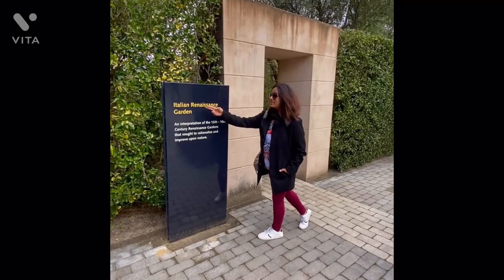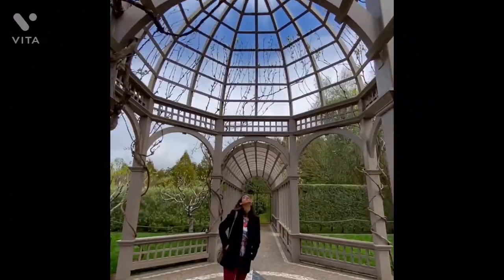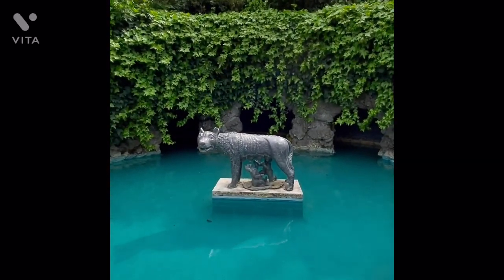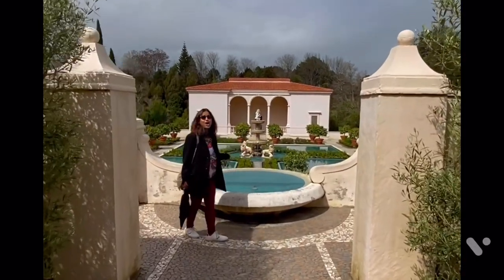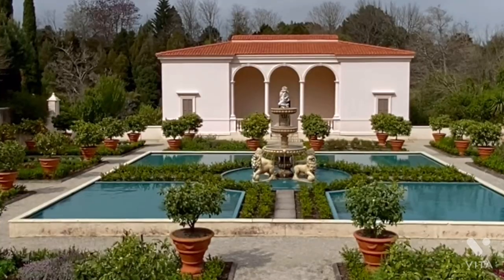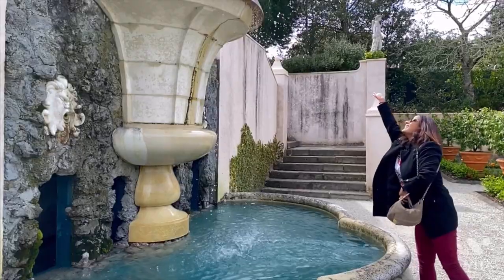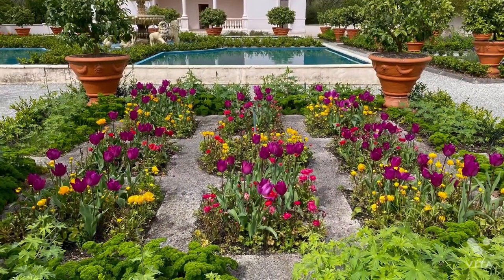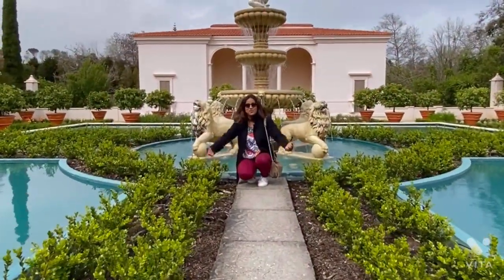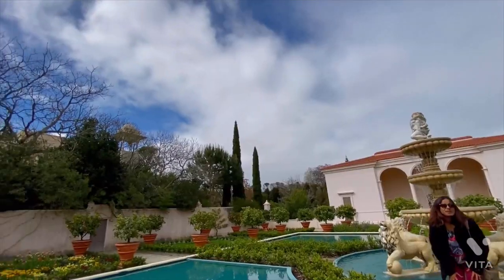Next one is the Italian Garden — beautiful! Fresh air, the sound of water, flooded with mandarins — a spectacular view.